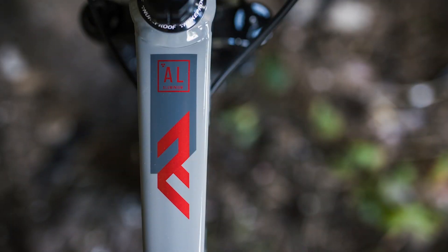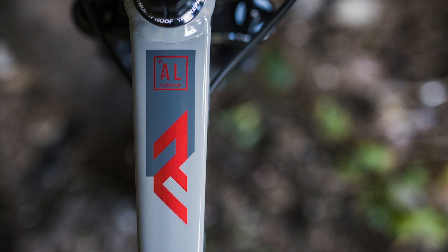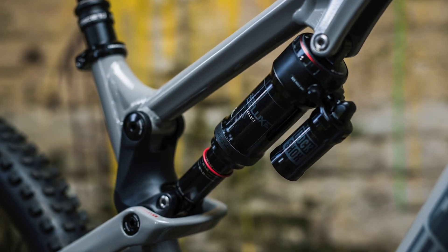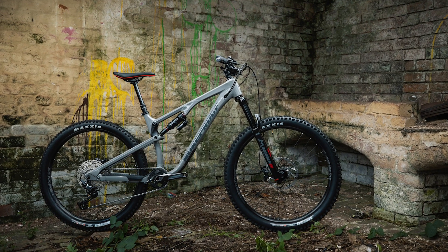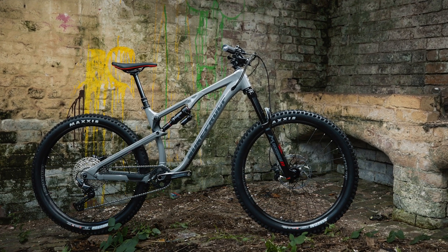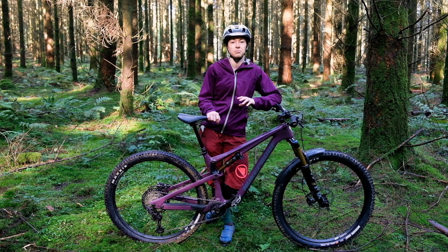That alloy Pro bike starts at £3,400. Last but not least is the Comp, the base spec alloy bike. There's a Marzocchi Bomber Z2 and a Super Deluxe Select R rear shock, plus Shimano 12-speed and four-piston dual brakes. It also gets that capable tyre lineup. Comp bikes in both sizes cost £2,700.